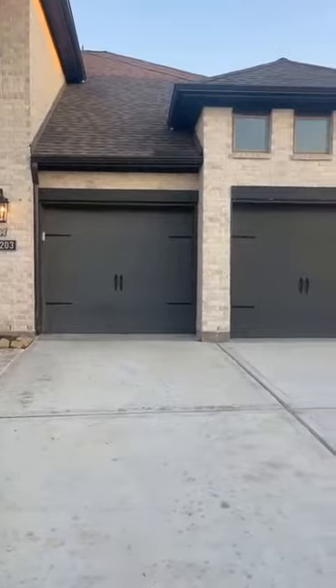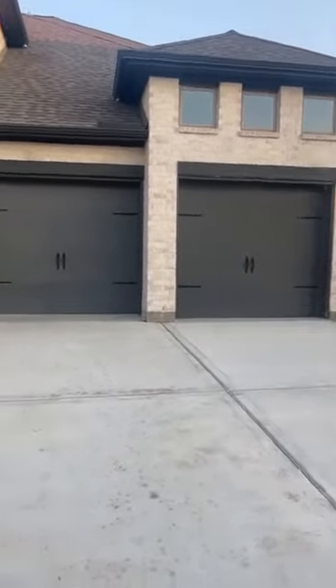You can hear the construction going on behind me — it's a beautiful sound. All right, follow me, let's tour this home.